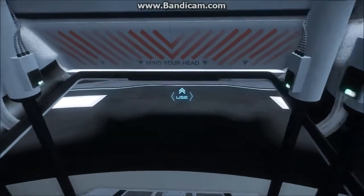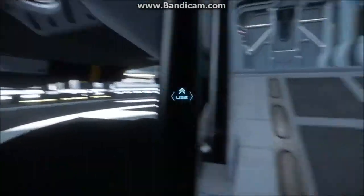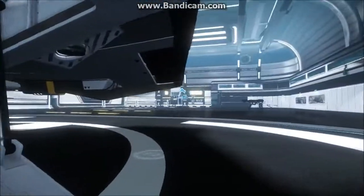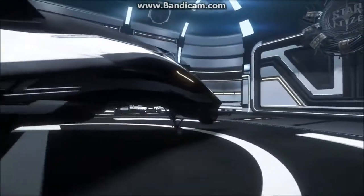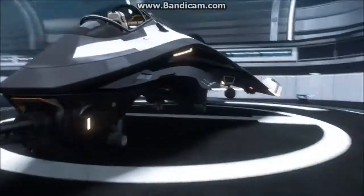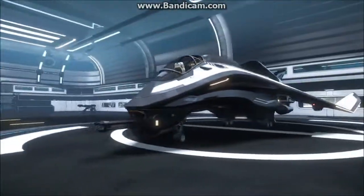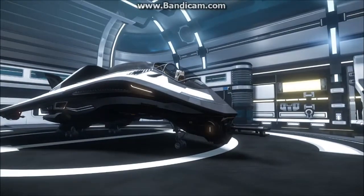Certainly a bit cheaper — $75 — and that gets you the Alpha, the Beta, all the modules, all that good stuff. Seems like a pretty cool ship. It's said to be the sniper of ships, so we'll have to check that out once the dogfighting module comes out.